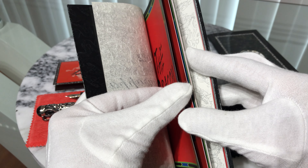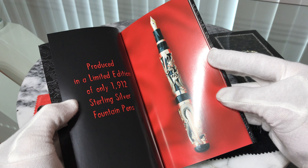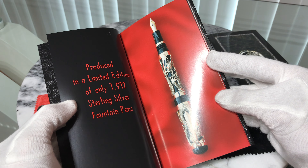Two small reference booklets about this pen are included. One of them is presented in high quality paper and rich glossy color.